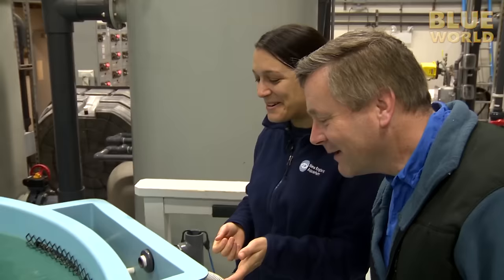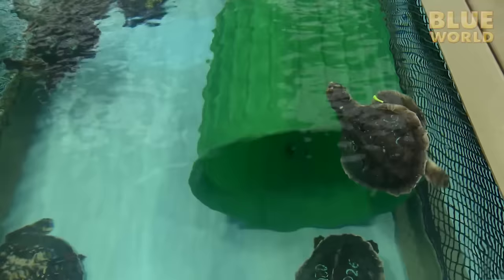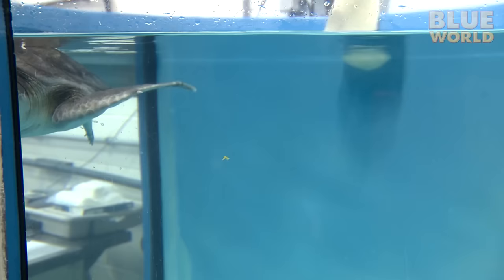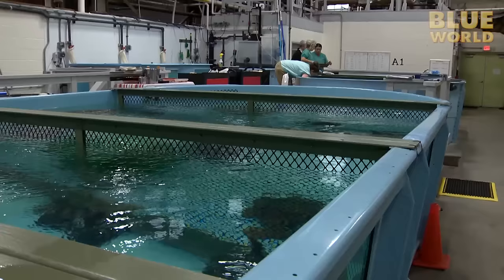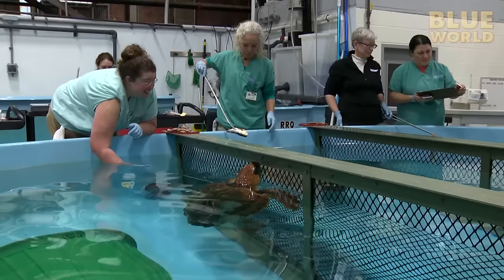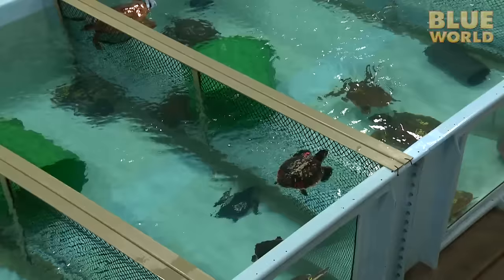The rescued turtles are divided into different tanks based on size, species, and even temperature. The turtles can't be warmed right up from being hypothermic — that could actually make them even more sick. They have to be warmed up very slowly. As they warm up, they get more active and lively. I wonder if they know how lucky they are to be alive. Once they're back up to temperature, they're hungry — and sometimes feisty.